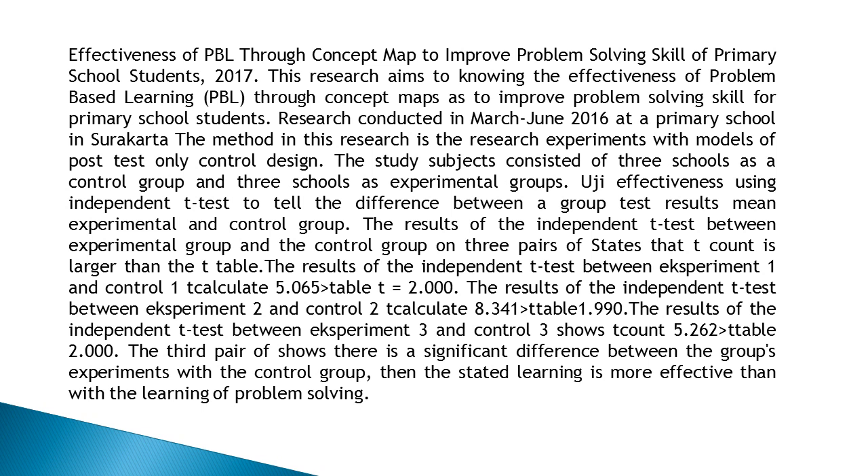This research aims to know the effectiveness of problem-based learning (PBL) through concept maps to improve problem-solving skills for primary school students. Research was conducted from March to June 2016 at a primary school in Suricata. The method used is a research experiment with a post-test-only control design. The study subjects consisted of three schools as a control group and three schools as experimental groups.